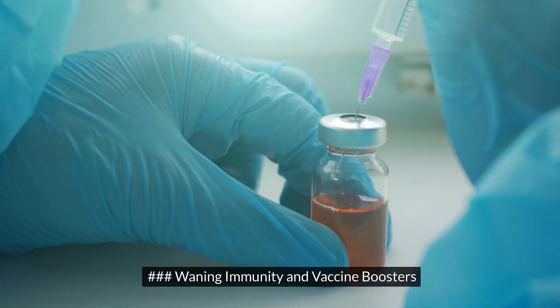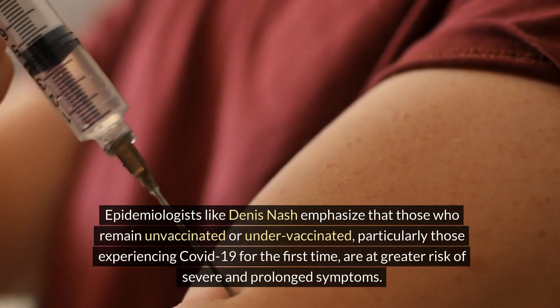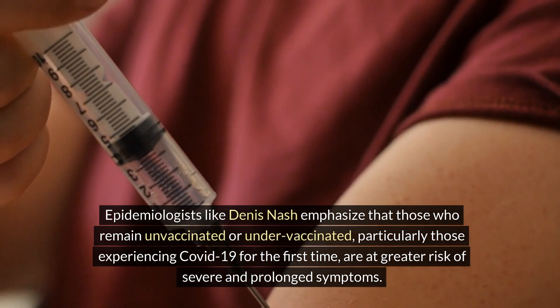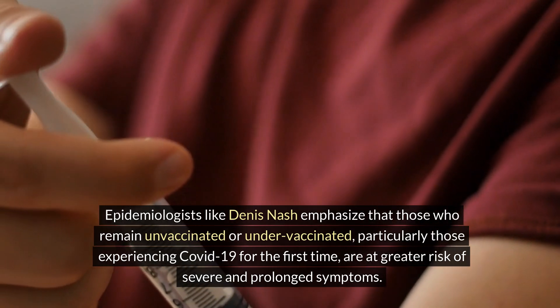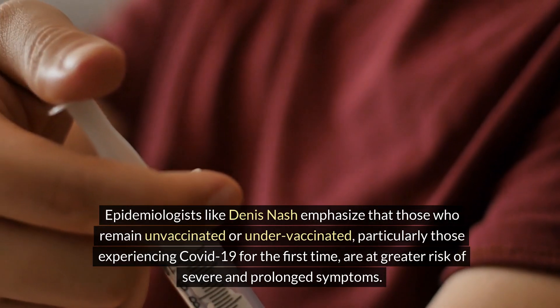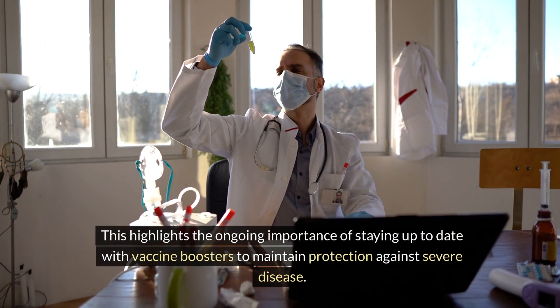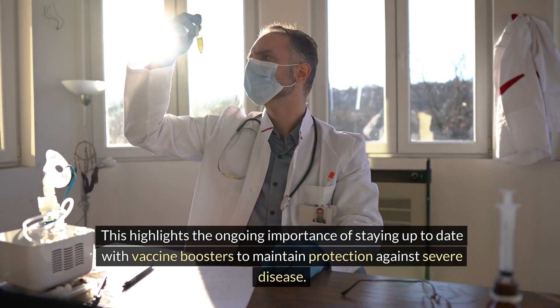However, immunity wanes over time. Epidemiologists like Dennis Nash emphasize that those who remain unvaccinated or under-vaccinated, particularly those experiencing COVID-19 for the first time, are at greater risk of severe and prolonged symptoms. This highlights the ongoing importance of staying up to date with vaccine boosters to maintain protection against severe disease.